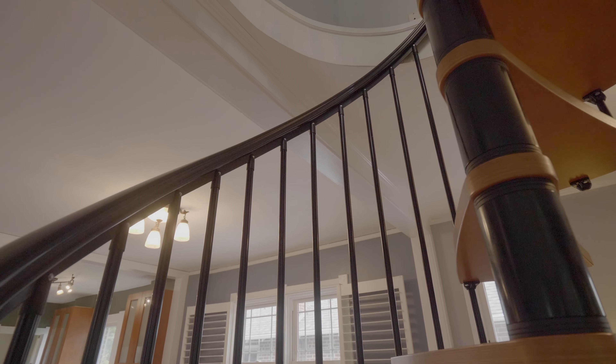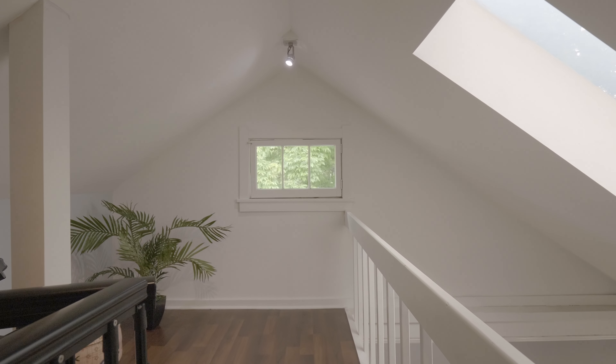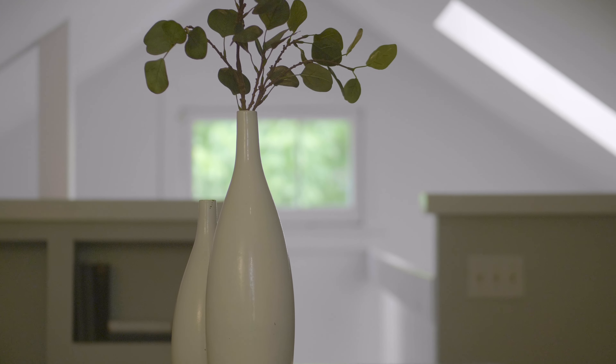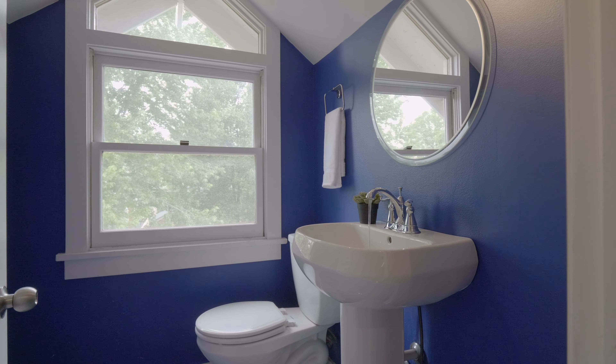Up the spiral staircase you'll find an incredible bonus loft. Whether you use this area as a home office, a media den, a guest room, or even a home gym, the space is amazing. And a half bath up here makes it even more functional.